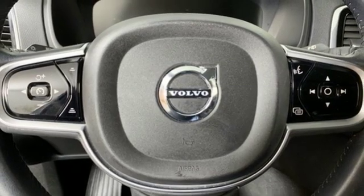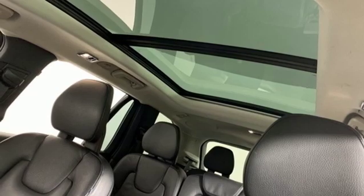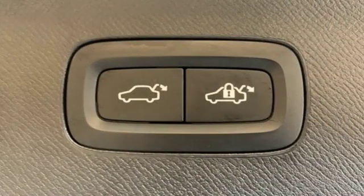autonomous cruise control, voice activation, doors and push button start proximity key, voice activated climate controls, configurable instrument gauges and automatic transmission.